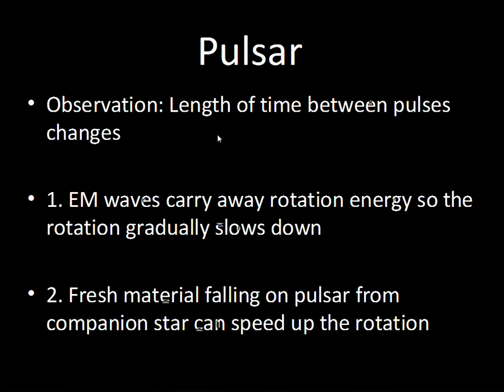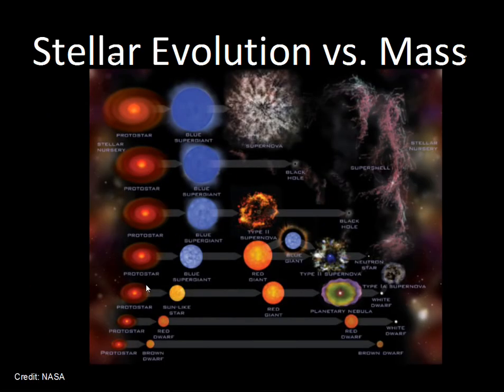There is a change in the time between pulses due to electromagnetic waves carrying away rotation energy. In some pulsars, fresh material falls from the companion star onto the pulsar, spinning it up — just like pushing on the edge of a merry-go-round: as you continue to push, it goes faster and faster. The material falling from the companion star can speed up the rotation as well.